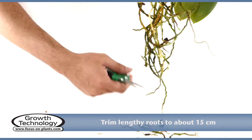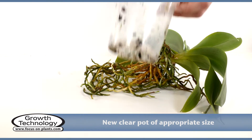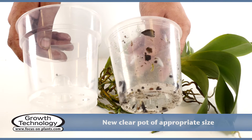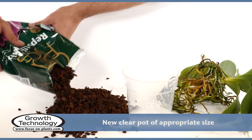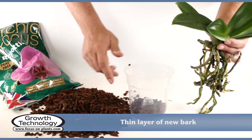Trim any lengthy roots to about 15 centimeters. You will need a new pot one size larger than the old one, or you might need to use a pot of the same size if you remove a lot of roots. Place a thin layer of the new bark in the bottom of the new pot.